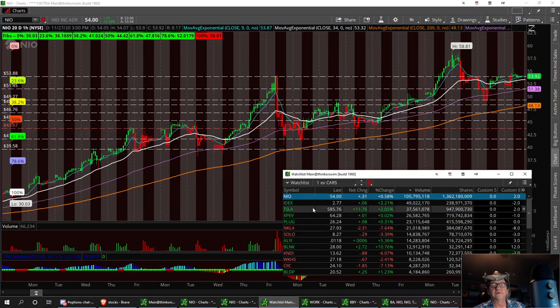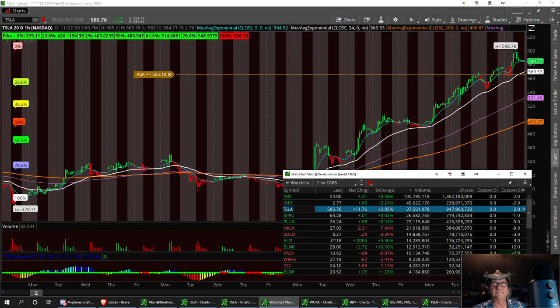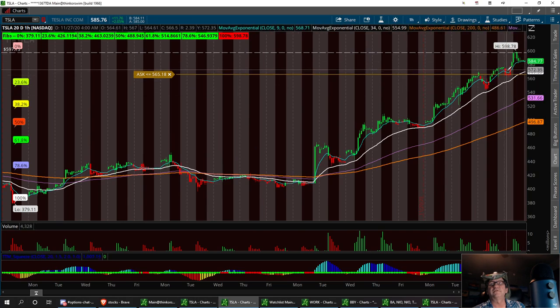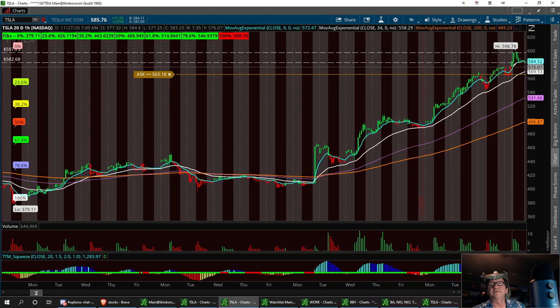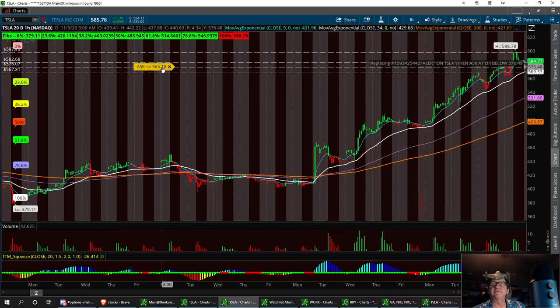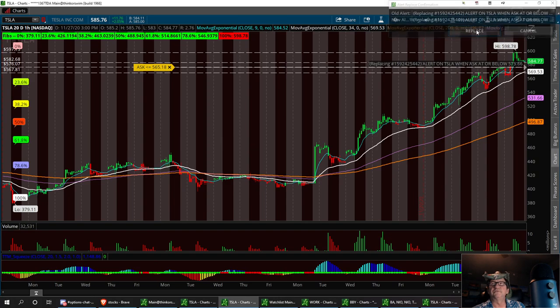Tesla had a good couple of weeks - it's really rebounded. We almost hit 600, we hit 598.78. I'm going to draw a trend line with a support line right in here, and another one right down here. We had a previous high at 576, and there's another support right down there - putting it right in the 576 area as a support level.